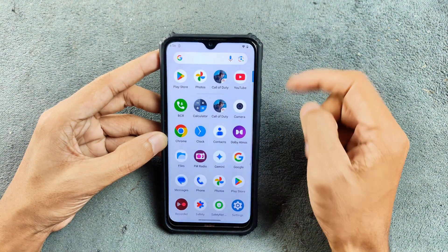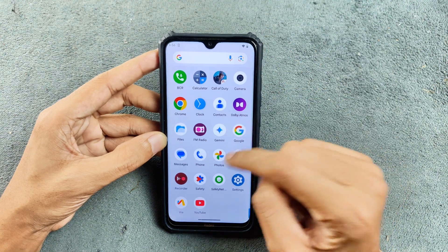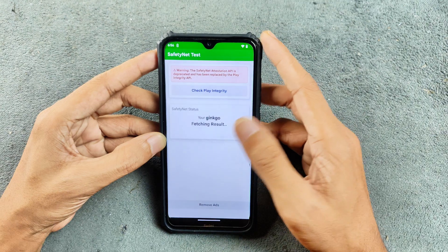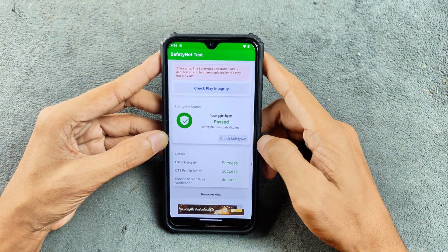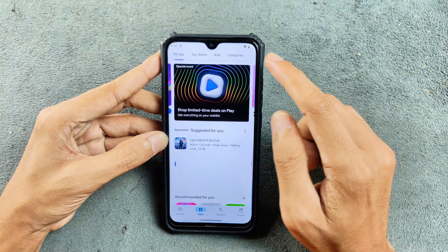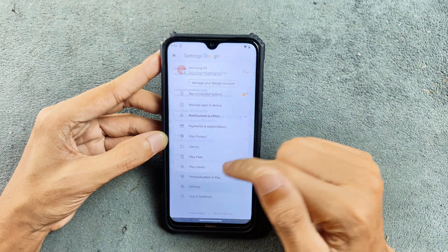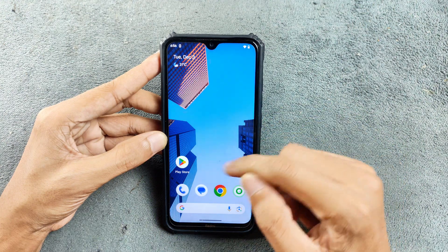MIUI camera is working and we do have Dolby Atmos. If you check SafetyNet, it is passed — so you can use banking applications without any issue. As you can see here, SafetyNet is passed. Checking Google Play Protect certification, that is also passed, so you will not have any app compatibility issues and the device is certified.